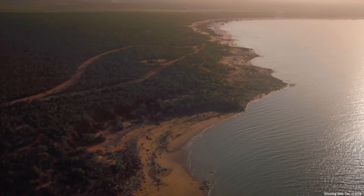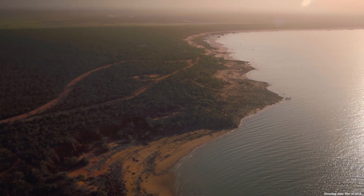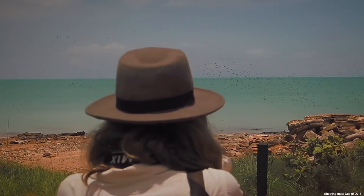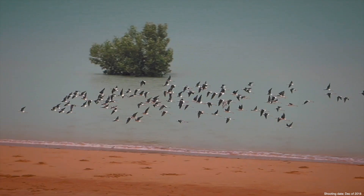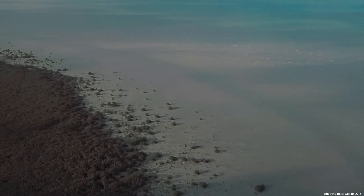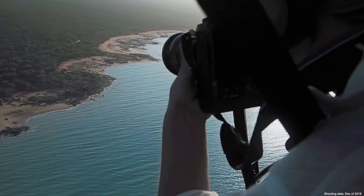We have arrived here in Yarrow country in Western Australia to document the abundance of bird life. We're using the new Olympus OMD EM1X. My name is Michalis Kovranova and I'm an Olympus visionary and a nature and wildlife photographer. We have been exploring Roebuck Bay by land, sea and air.